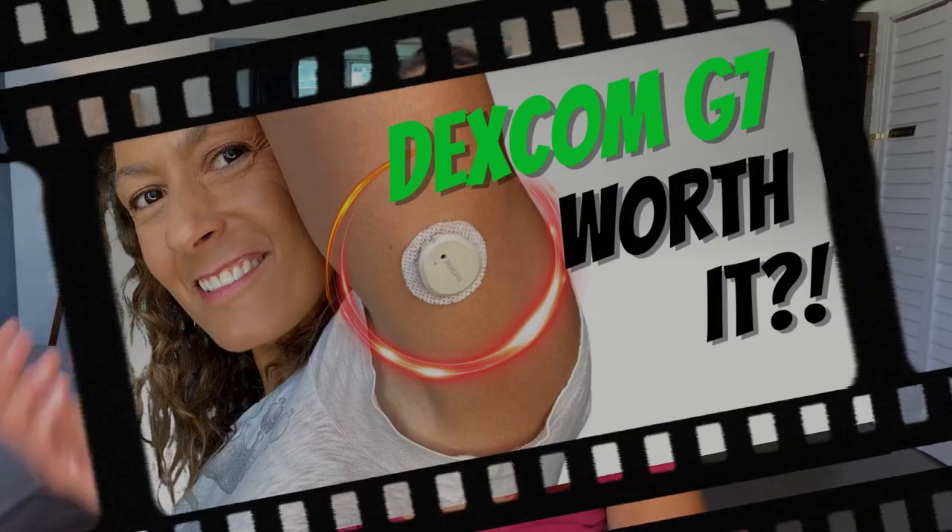I'm Christelle from Diabetes Strong, and I've been living with type 1 diabetes since 1997, and I've been using Dexcom CGM since about 2015. I already tried the Dexcom G7 — I got one in Europe where you can get it without a prescription — and I really liked it. I think it's a great upgrade.